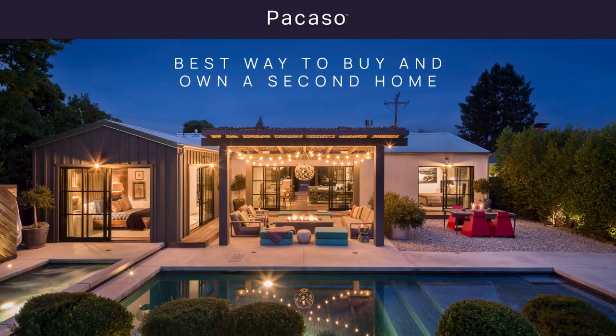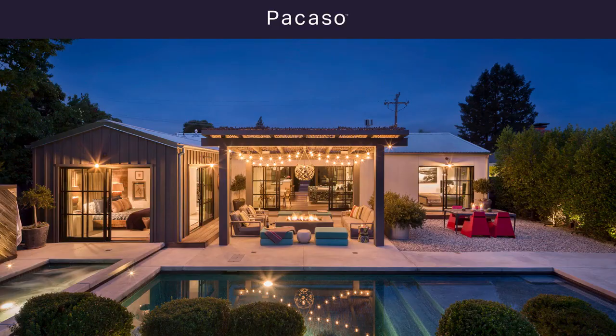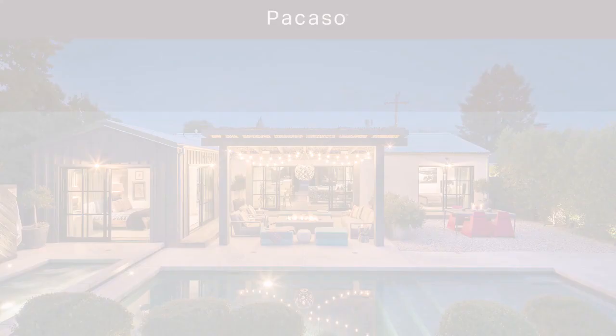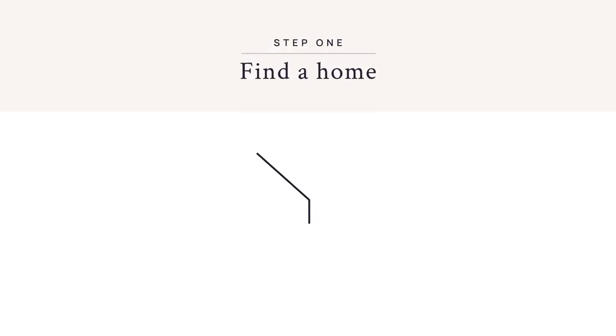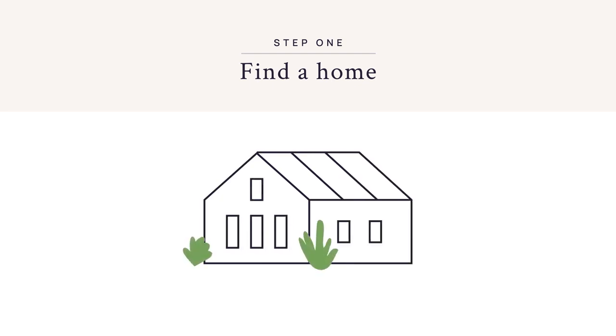Co-ownership with Picasso is the best way to buy and own a great second home. From buying to closing, here's how Picasso works. First, tell us a little about yourself and what you're looking for in a second home. Then, start shopping.